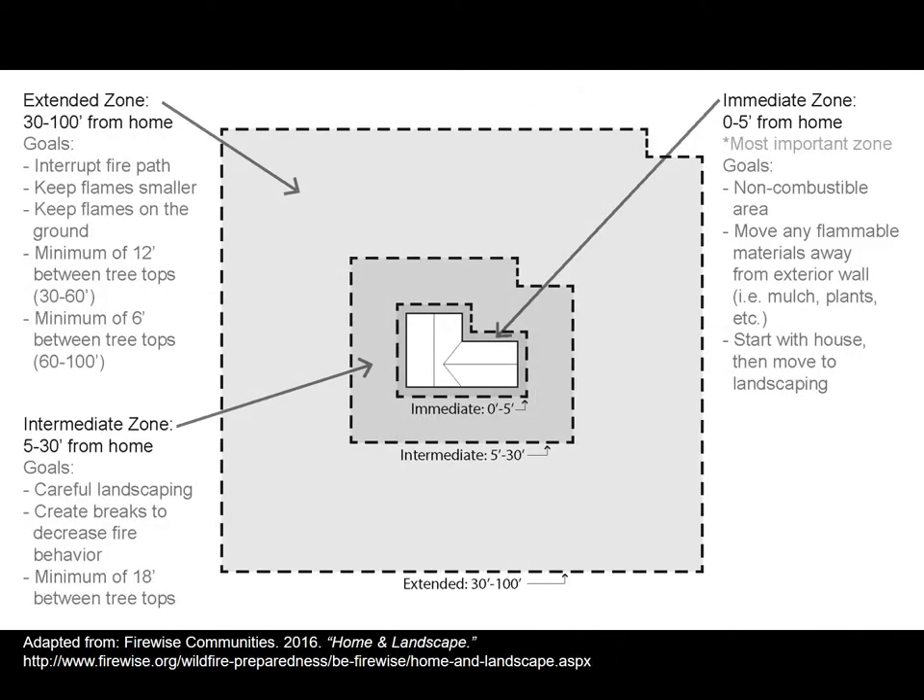As we think about land use planning around buildings, we want to think about the different zones and how to prepare them. This comes from a document by FireWise Communities. The extended zone — up to 100 feet from the building — focuses on interrupting the fire path and keeping major trees away. The intermediate zone involves careful landscaping and fire breaks to decrease fire behavior. In the immediate zone right adjacent to the building, making sure there are no combustibles, and that flammable materials like mulch or plants are kept away from the house, is probably the most important thing.